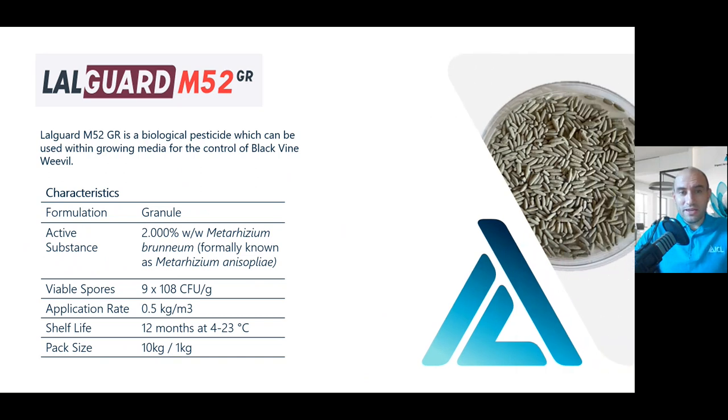Laogard M52 is a biological pesticide which can be used within growing media for the control of black vine weevil. It's loaded onto a rice grain carrier and the active substance is Metarhizium brunneum, formerly known as Metarhizium anisopliae. The spores are loaded onto this rice carrier and then pre-mixed into the growing media. The application rate is 500 grams per cubic meter, and it stores for 12 months at 4 to 23 degrees C. We're selling this in pack sizes of 1 kilo and 10 kilos, but we anticipate a lot of growers will have this pre-mixed into growing media orders and delivered to the nursery.